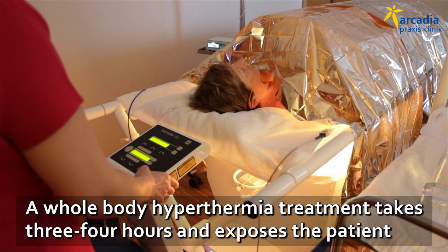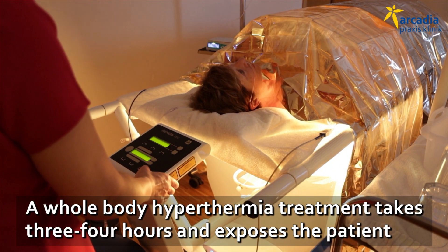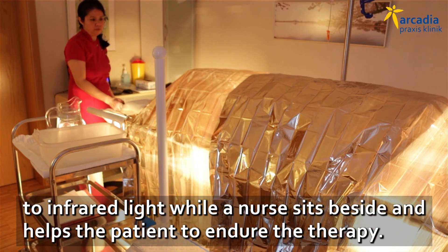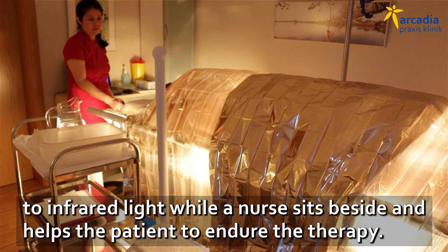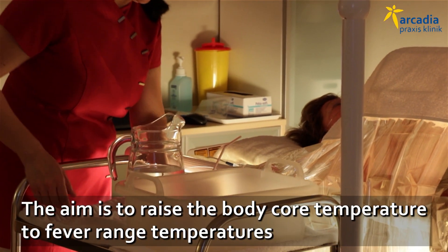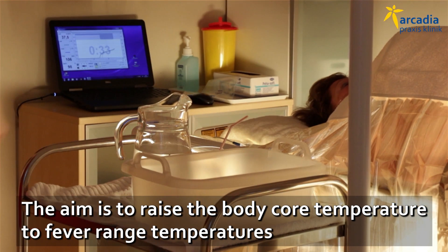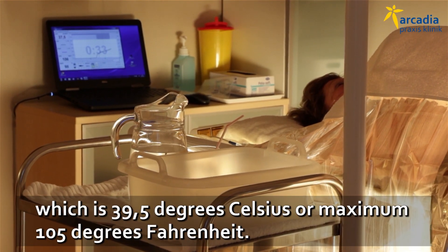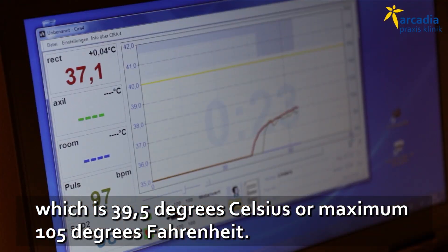A whole body hyperthermia treatment takes three to four hours and exposes the patient to infrared light, while the nurse sits aside the patient and helps the patient to endure the therapy. The aim is to raise the body core temperature to fever range temperatures, which is 39.5 Celsius or 103 to maximum 105 Fahrenheit.